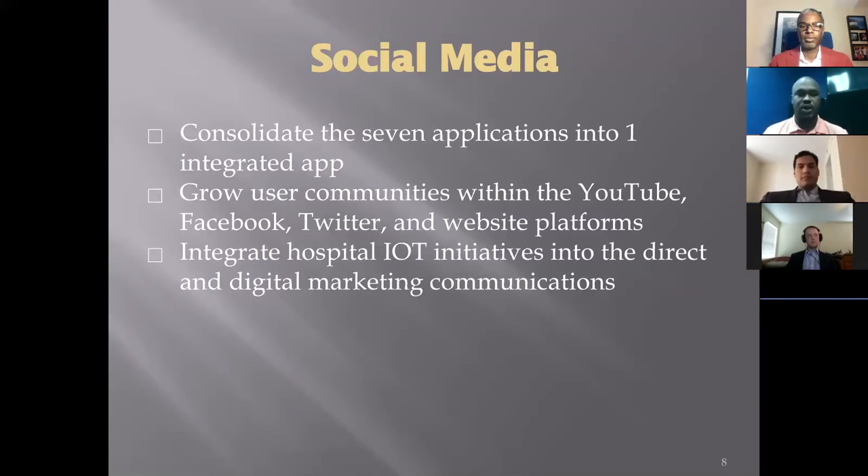Finally, we want to use our Internet of Things initiatives to improve direct patient communications in a way that we are able to provide patients with more relevant care and information regardless of where they are or the speed at which they receive those communications.